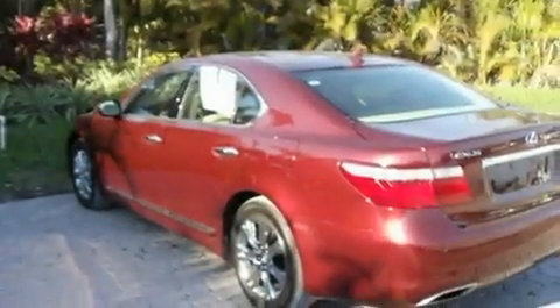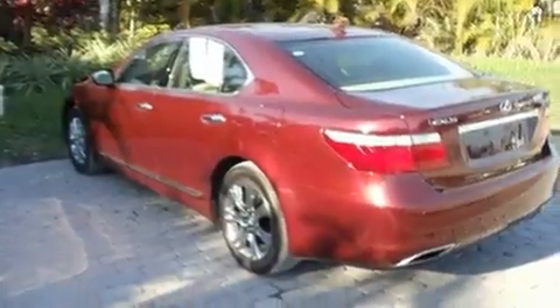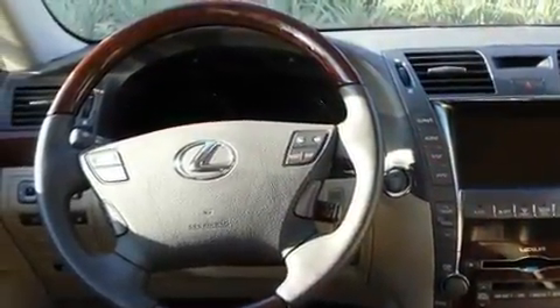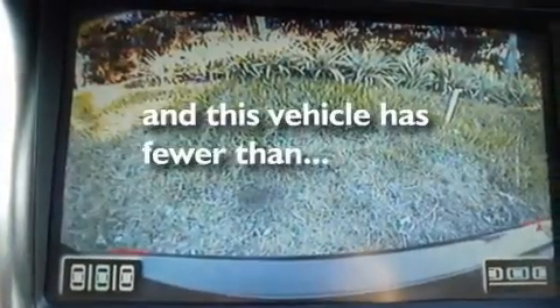Additional features include a sunroof, cruise control, a premium audio system, leather seats, performance tires, 18-inch alloy wheels, a low tire pressure indicator, and heated seats. This vehicle also has less than 10,000 miles.